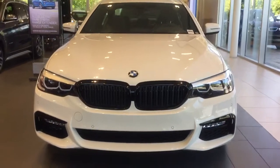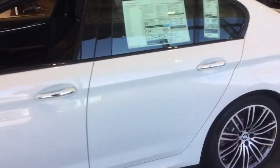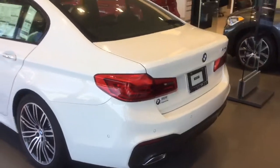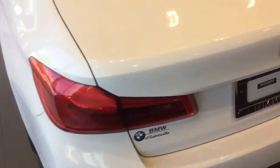Black kidney grills, M Sport wheels. This is an alpine white exterior with LED taillights.